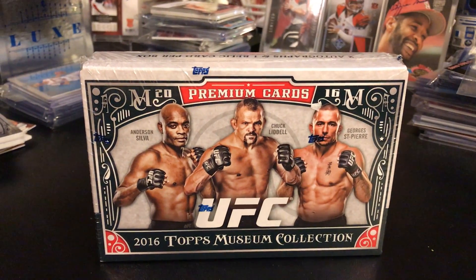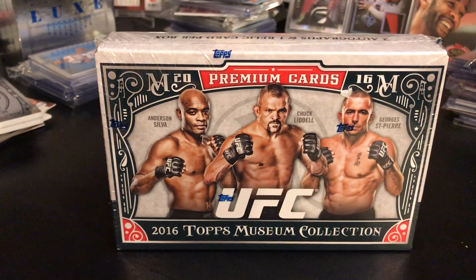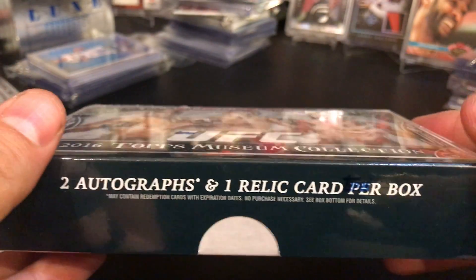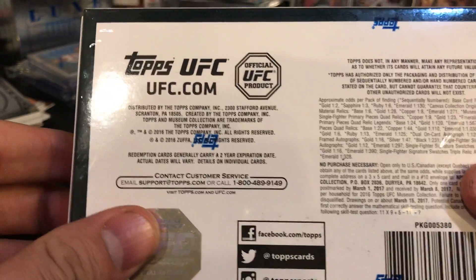Hey everybody, just want to do a quick box break tonight. I've had this for a little bit in my car — got it at Legacy Sports Cards here in Las Vegas. It's some 2016 Topps Museum Collection for UFC. It's got two autographs and a relic card per box on average, may have redemptions in it, but probably not — we'll see.